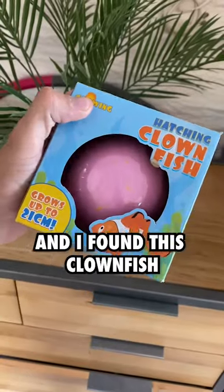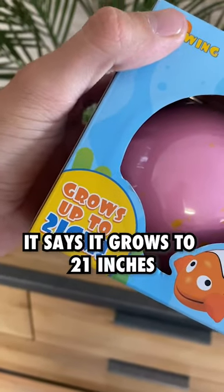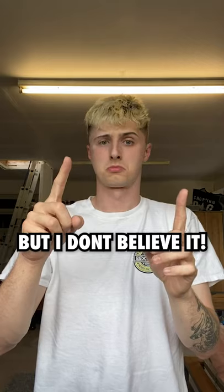Today I went up into my basement and I found this clownfish. It says it grows to 21 inches but I don't believe it.